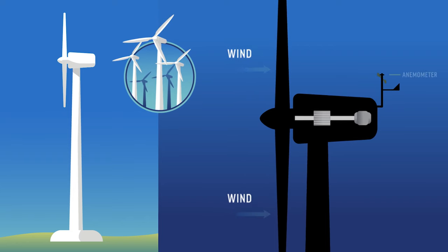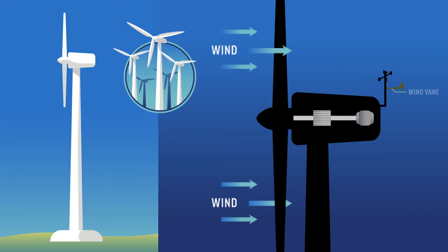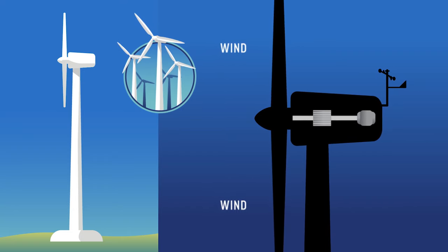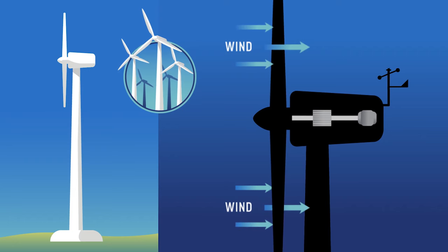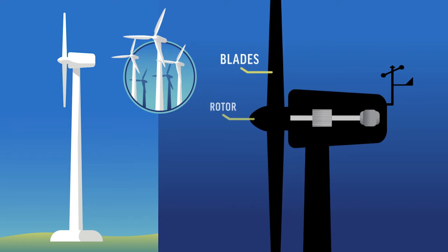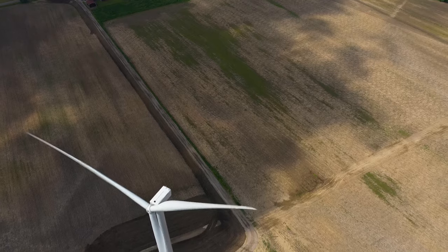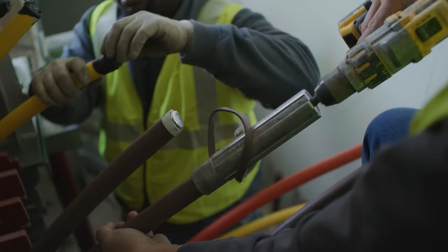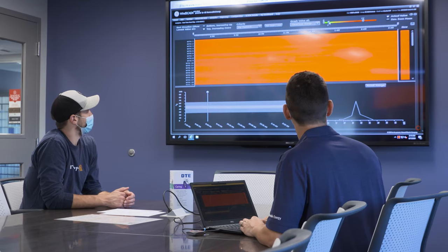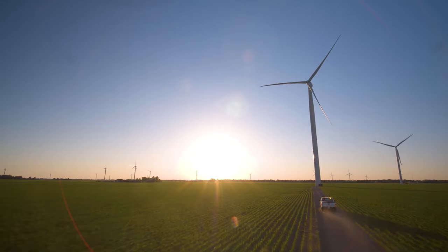On top of the nacelle sits the anemometer, which reads wind speed, and the wind vane, which reads wind direction. These communicate directly with the nacelle's controller. The controller turns the wind turbine on when there's sufficient wind and turns it off when wind speeds get too high or too low. It also tells the nacelle and rotor which direction to face. Each blade is about 160 feet long and weighs 7 tons, made of fiberglass reinforced polyester. DTE performs regular maintenance on all its turbines, monitored 24/7, 365 days per year, using a system called SCADA, which enables the team to run diagnostic tests and remotely turn a turbine on or off.